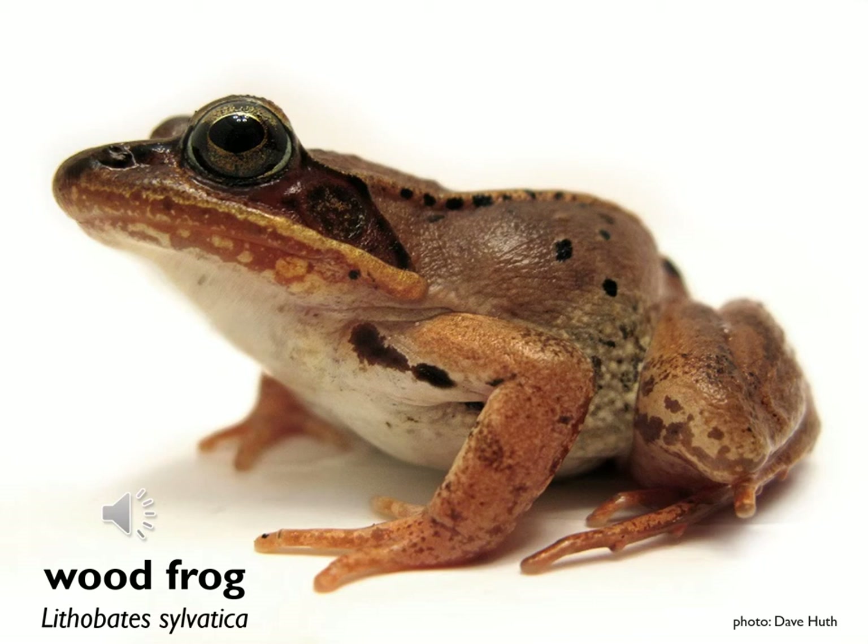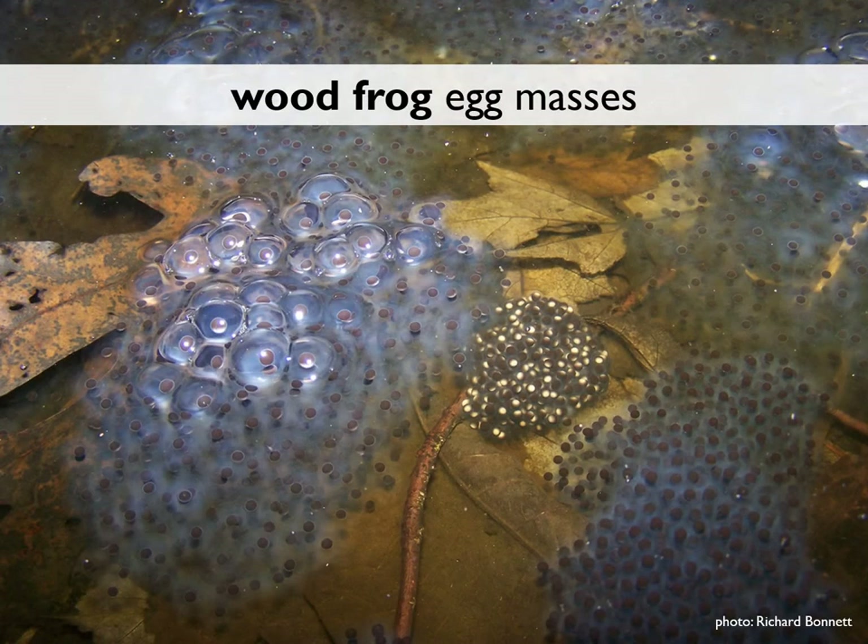We'll start with the wood frog. Wood frog egg masses are usually the first to appear in local vernal pools because wood frogs are particularly cold hardy and often migrate before spotted salamanders do. This picture shows wood frog egg masses in different stages of development. The one in the center is very compact and newly deposited, probably about the size of a walnut.